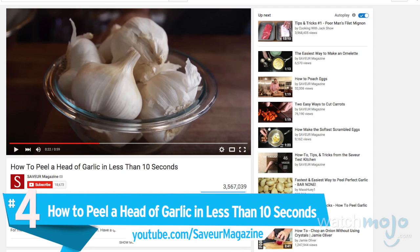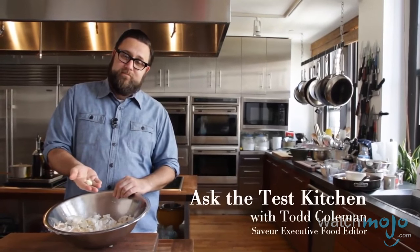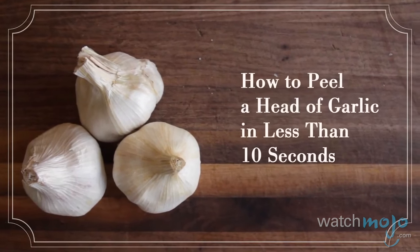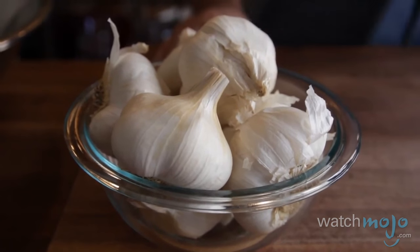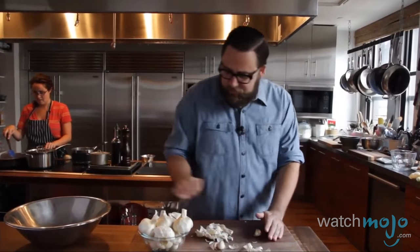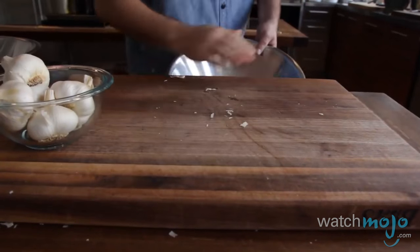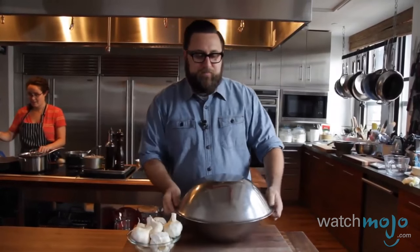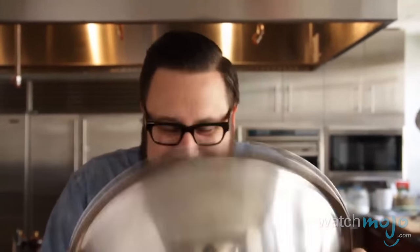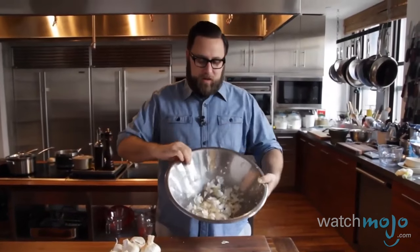Number 4: how to peel a head of garlic in less than 10 seconds. Peeling garlic is a pain — it gets under your fingernails and takes forever to pull the cloves apart. Watch this next clip and never get that ultra-persistent garlic smell underneath your fingernails again. Garlic is an important ingredient in a lot of meals, so this video will save a lot of people a lot of time. First, take a head of garlic and hit it with the heel of your hand to open up the cloves. Todd Coleman roughly breaks it apart, puts it into one bowl, covers it with another bowl, and in his wonderfully wise words: "shake the dickens out of it." He shakes the dickens out of it — and voilà, all your garlic is peeled.